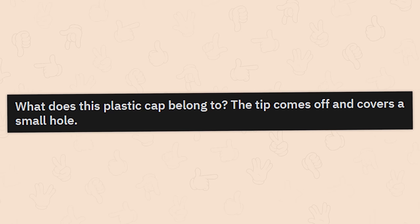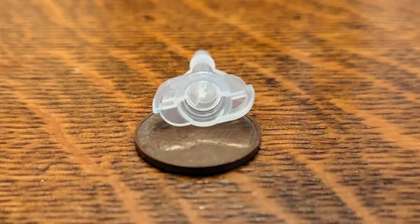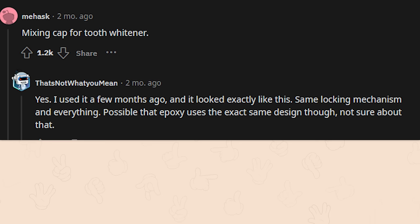What does this plastic cap belong to? The tip comes off and covers a small hole. It's the mixing cap for a two-part epoxy. Alternatively, a mixing cap for a tooth whitener — yes, I used it a few months ago and it looks exactly like this, same locking mechanism and everything.